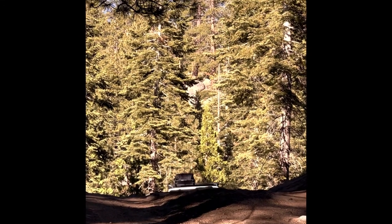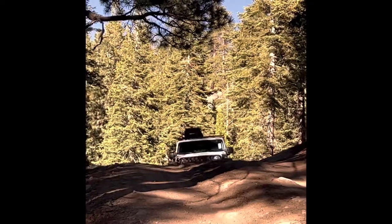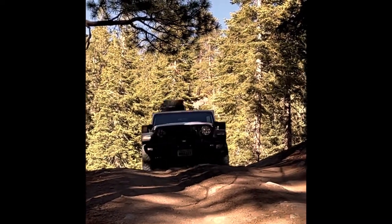My wife handed this Wrangler Willys Diesel down to me after she got her Gladiator Diesel. Soon it'll be getting a 2-inch lift kit.